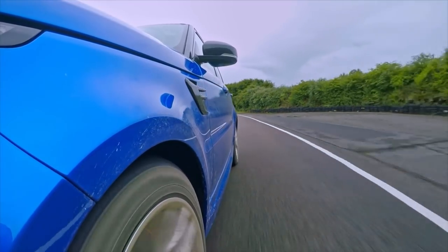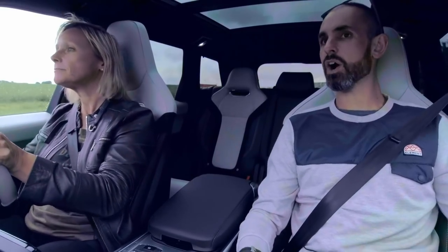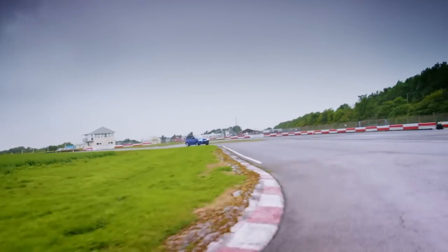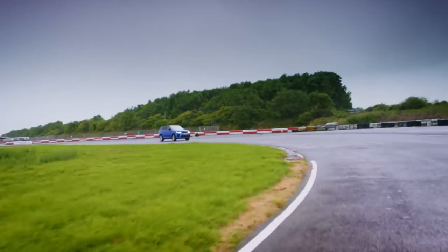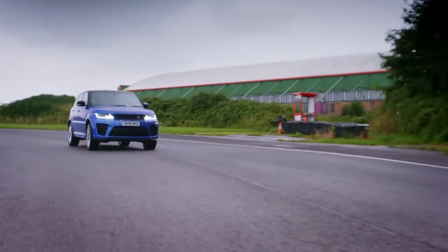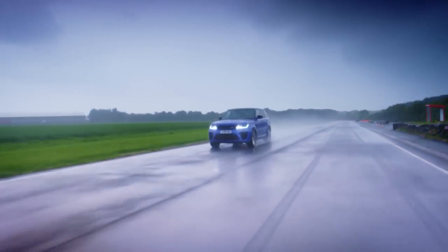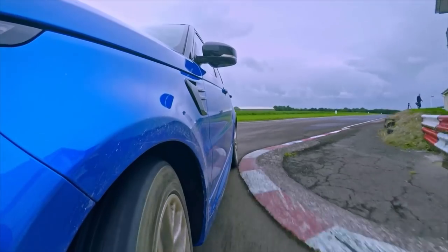Listen to it cackle and pop. It does feel like the noise should belong to an aeroplane, not a car. Well, that's one of the things about the SVR — it's unashamed. SVR stands for Special Vehicle Racing and is Land Rover and Jaguar's tuning division, like AMG for Mercedes and M Sport for BMW. So it's clear this Range Rover has serious sporting intent.